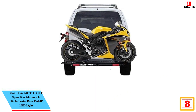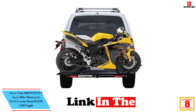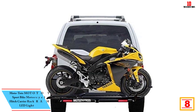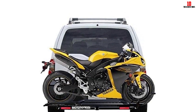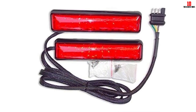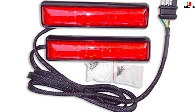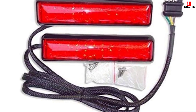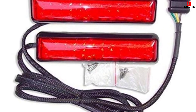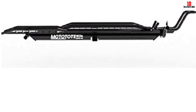At number 8, we have the Moto Tote MTX sport bike motorcycle hitch carrier rack ramp with LED light. It comes with new features like a loading ramp, easy assembly with minimal tools, reverse/left/right assembly, and zero wobble attachment to hitch. This is designed to pamper low-slung bikes with fairings — there are no sharp edges to scratch or gouge fairings.